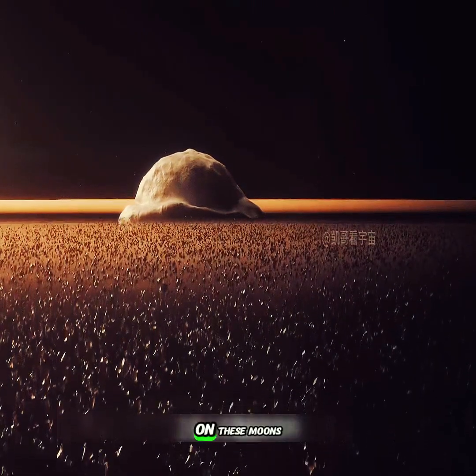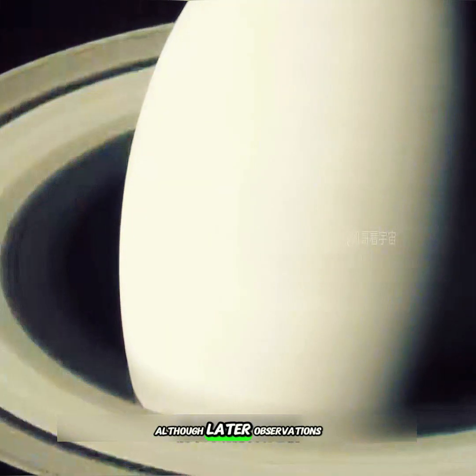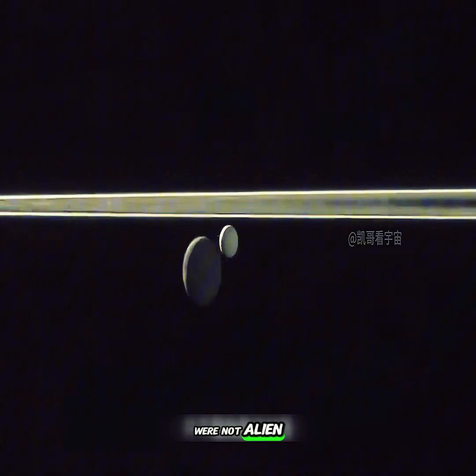From the images, the bulging structures on these moons and the hollow ring-shaped gaps further strengthened some people's beliefs. I have to say, this hypothesis is quite exciting, although later observations discovered that they were not alien spacecraft.